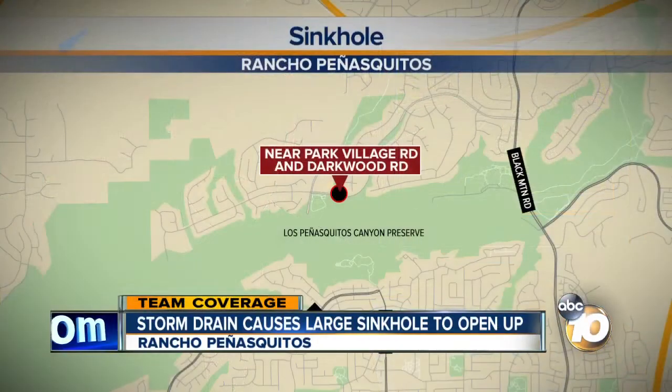New tonight, new information about what caused a large sinkhole in Rancho Penasquitos. It's going to take a while to fix that huge hole on Park Village Road near Darkwood. Reporter Jeff Lasky found out the problem might be getting worse.